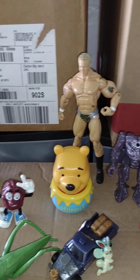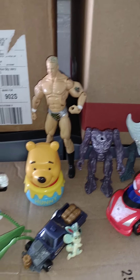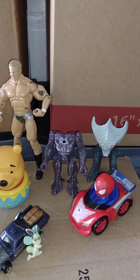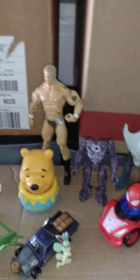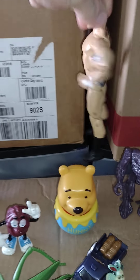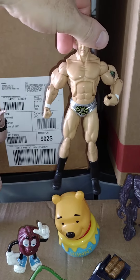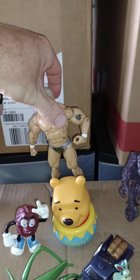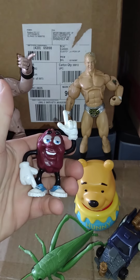And then I went to a thrift store and got a bag of toys — all this stuff was in that bag. It was like three something, almost four dollars maybe. I got this Mr. Kennedy wrestler stand-up and this little California Raisin dude.